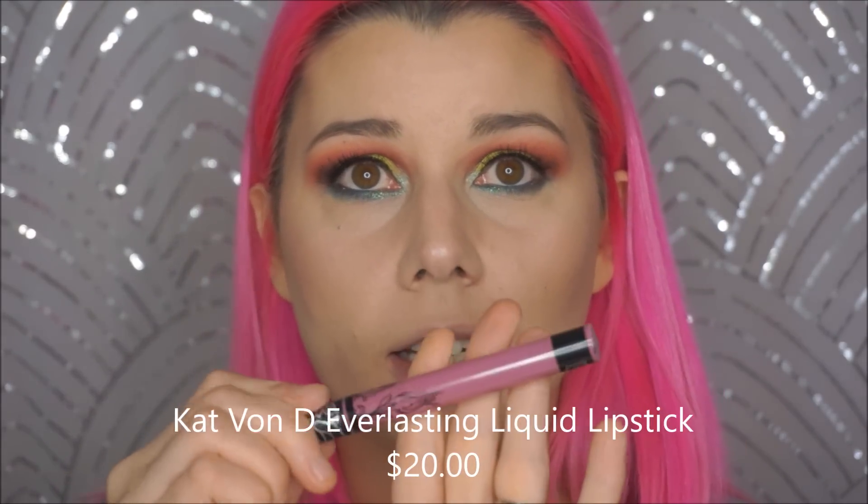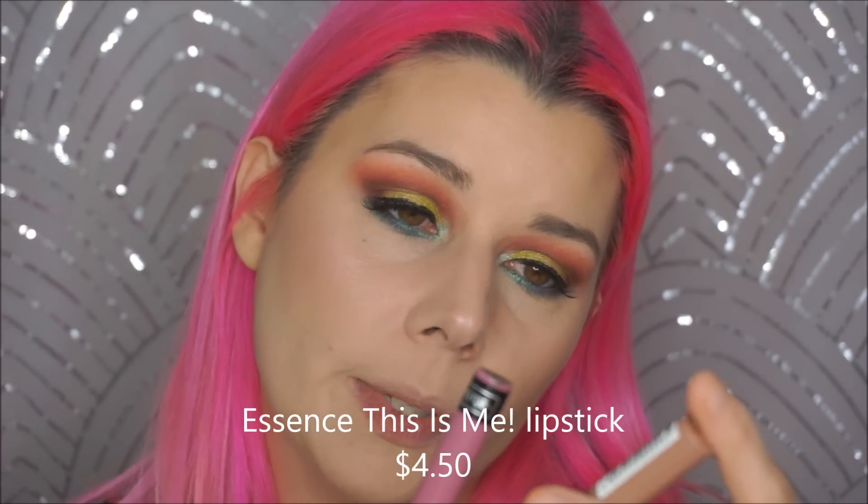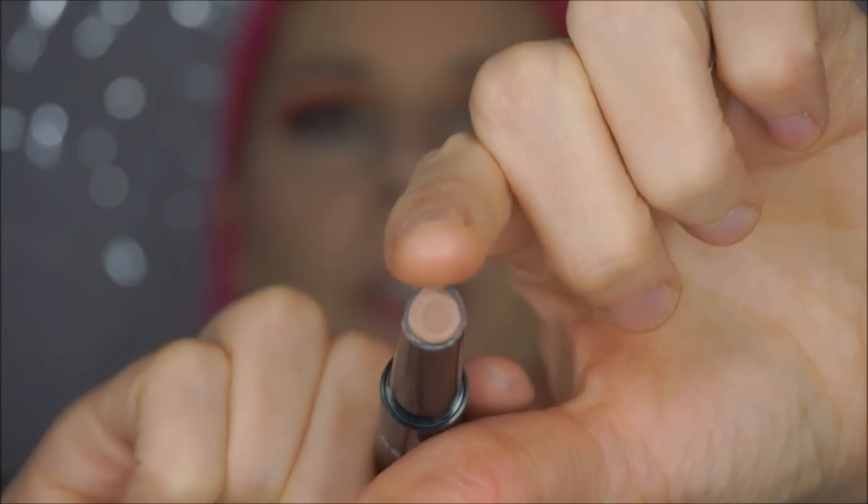For lips, I have two things to choose from: the Kat Von D Lovesick liquid lipstick from our BoxyCharm, or new from Essence — this is the 'This Is Me' nude lipstick, it's like a clicky pen. NYX had these and I didn't like them. The shape is a teardrop shape, and the tip is so fragile and thin that it breaks off — so it just ends up being messed up. I will try this, but not today. I'm going to use the Kat Von D.